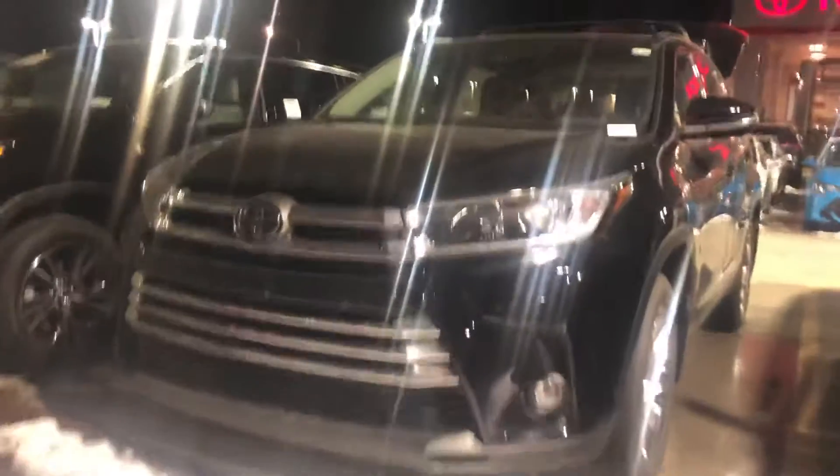Hi Tyler! This is Sam here with Mark Miller Toyota. Right here I have for you a 2019 Toyota Highlander Limited in the color black. Starting with the key fob, you do have a smart key system on the Limited, which gives you keyless entry and a push-button start.